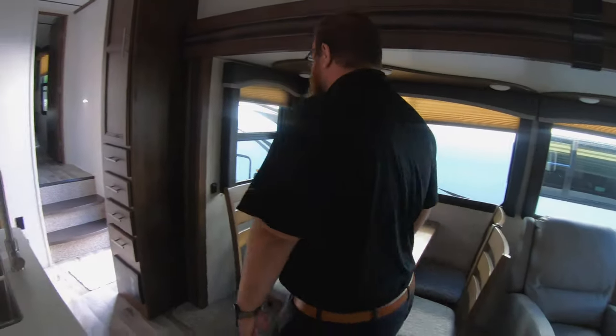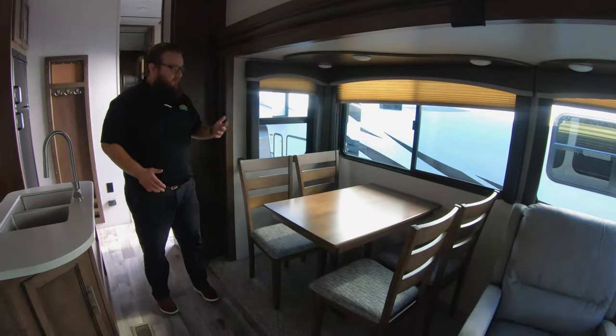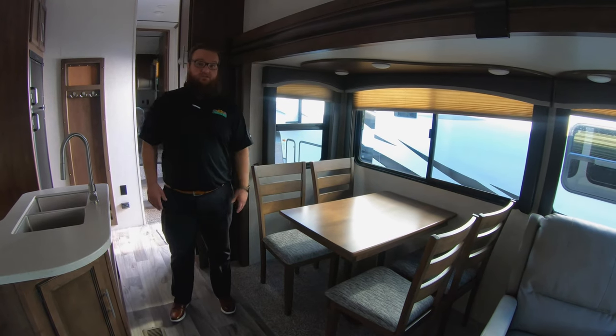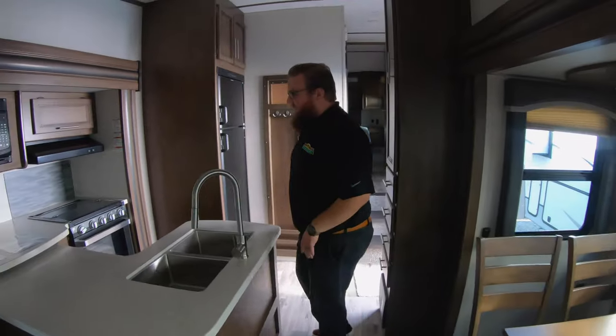Moving over here, it's got the freestanding dinette table and chairs. Very easy to get in and out of both sides, lots more room. I personally think these are much more comfortable than the booth, but if you need the extra sleeping space of a booth, we can actually option it for that as well — so you can get two additional sleeping spaces in here if needed.